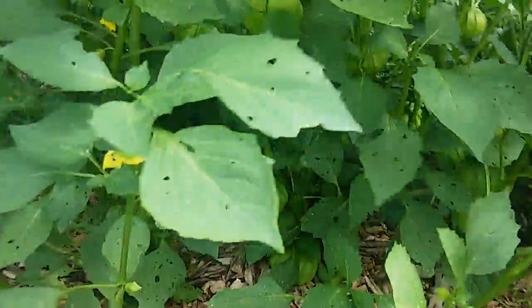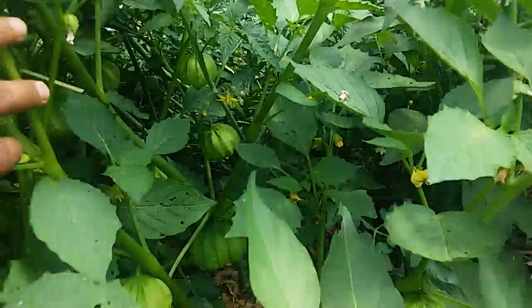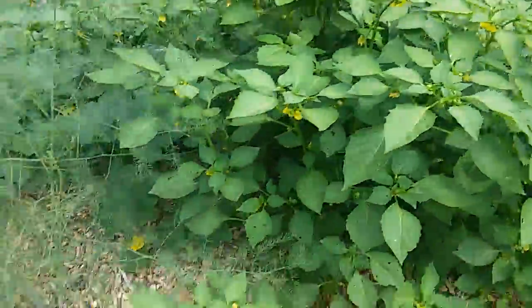We have the tomatillos coming in. They're in those little husks that look like paper lanterns — very beautiful to look at. And they're going to be producing our green tomatoes that we're going to be making green salsa with.